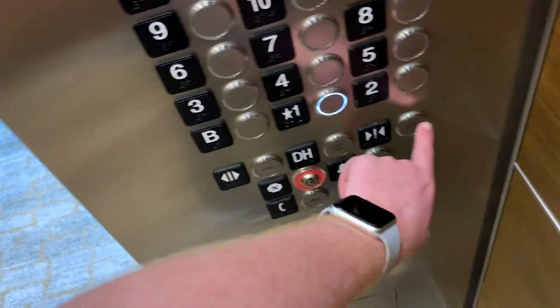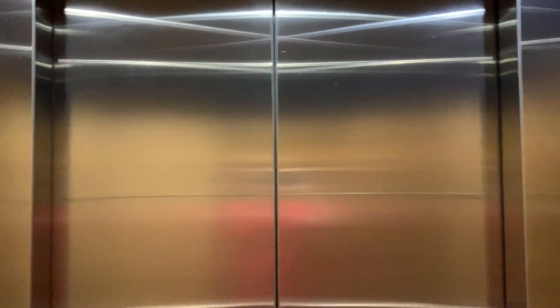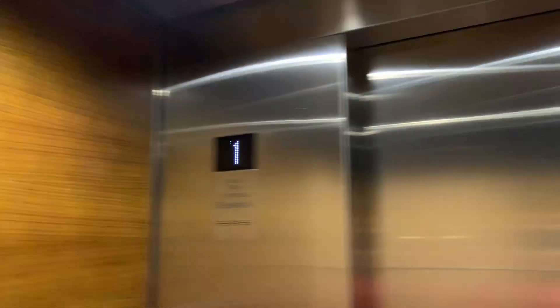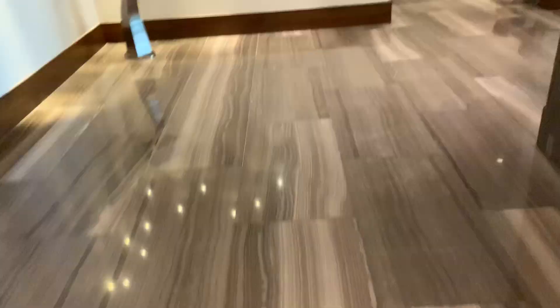Let's go down to one. Whoa, these are fast — my ears popped! That voice sounds muffled. That's the end of the video of the elevators of the Hyatt Regency by the Galleria.